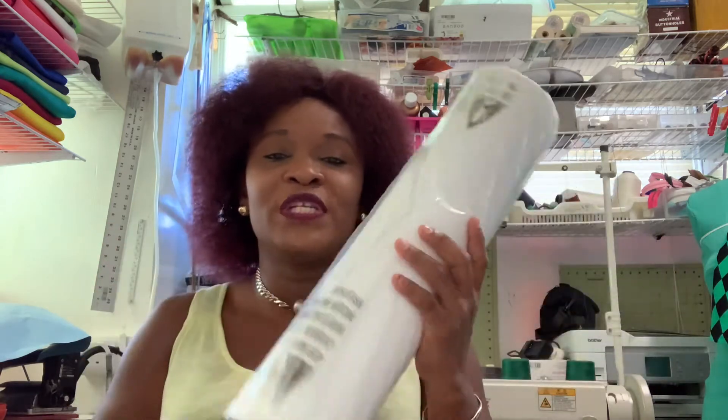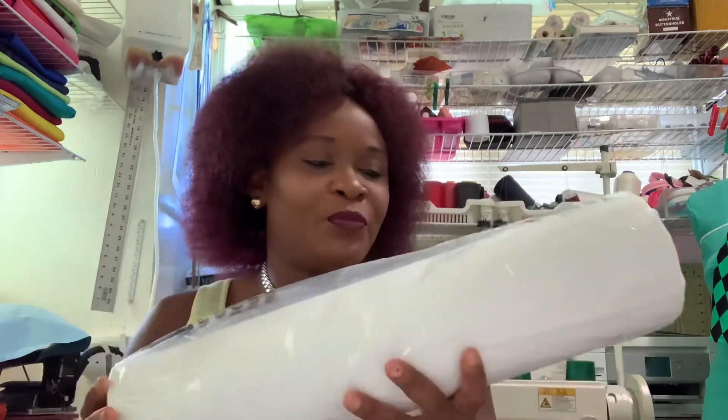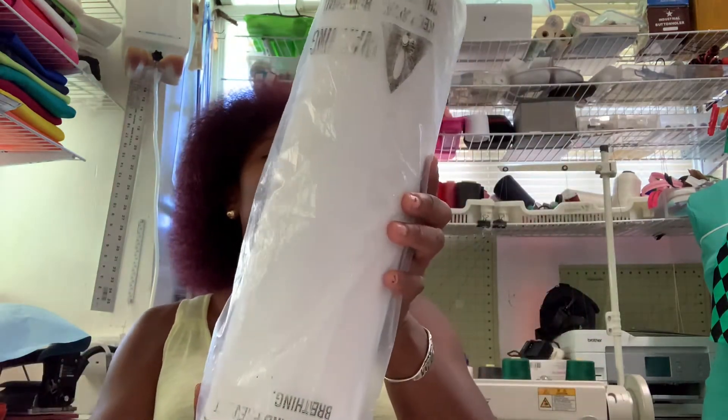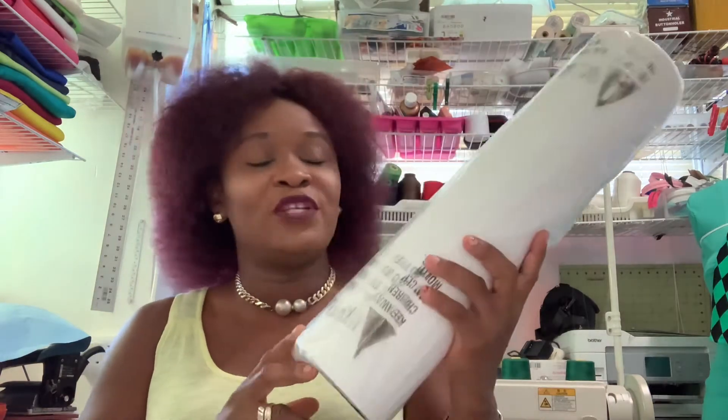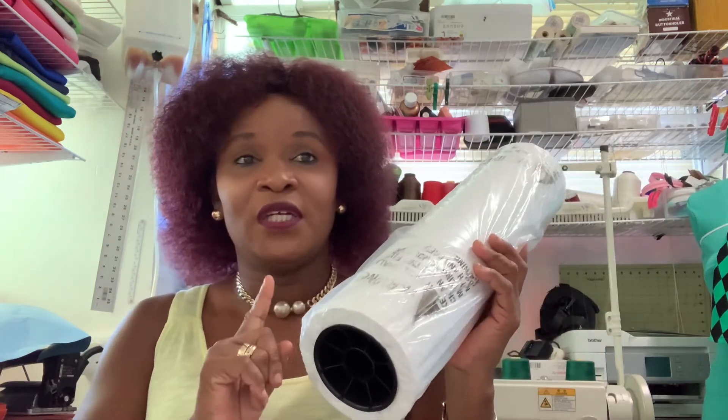The reason I use the shorter size roll is because you don't waste as much paper. With the larger rolls — the 36-inch, 48-inch — you waste a lot and they are very expensive. For this roll, I got it on Amazon. It's called butcher paper.